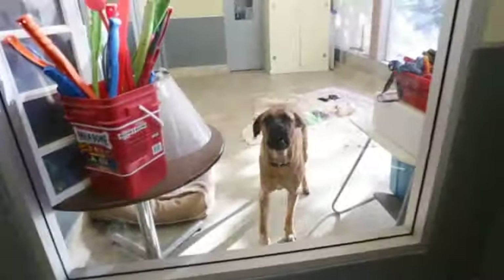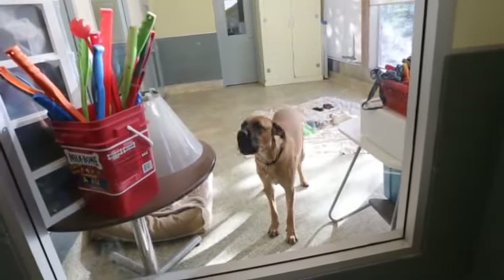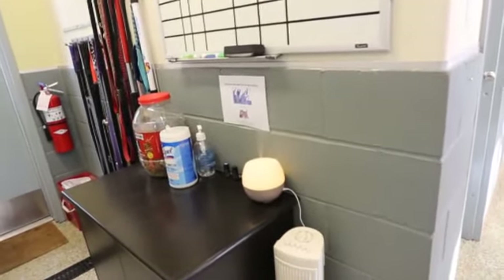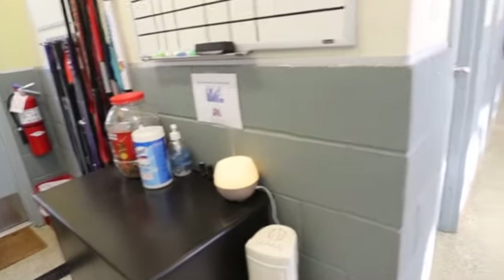Here we have Grover — hello Grover — taking up our giant room. We have a couple of rooms down this way that are currently empty. We've recently started using scents to help the dogs calm; it's been proven that essential oils like lavender can help dogs feel calmer in this space. Sometimes we even play music for them.